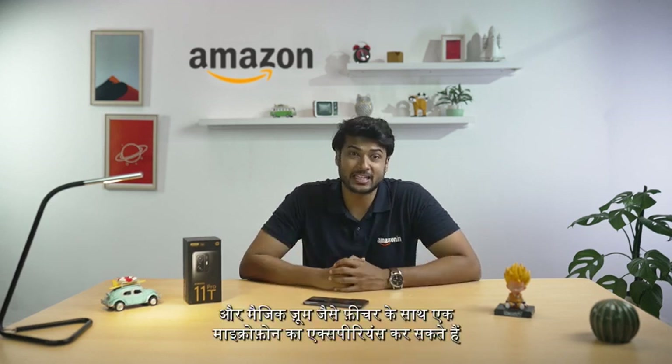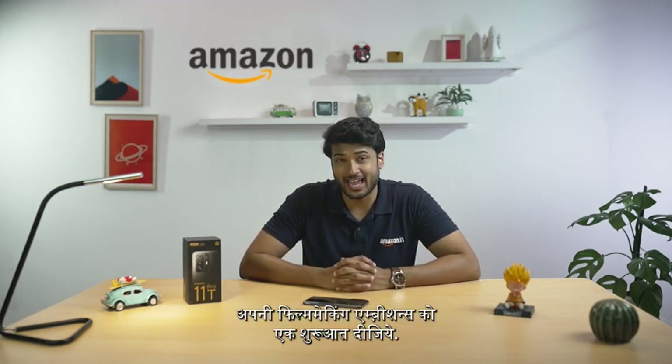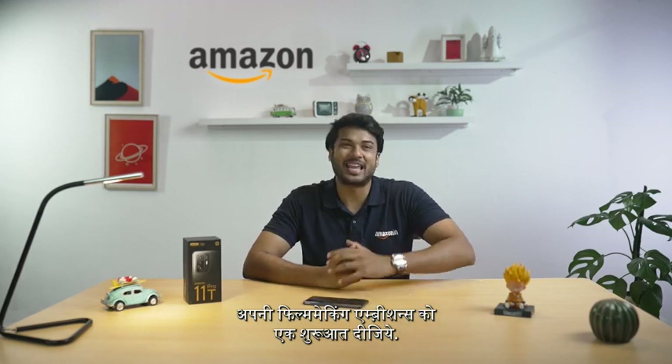The outstanding image quality can even be seen in the ultra-wide and night mode. You can also shoot your videos in 8K, and experience features like the magic zoom along with a microphone that can record sounds really, really well. Say hello to all your filmmaking ambitions.